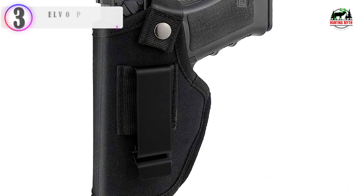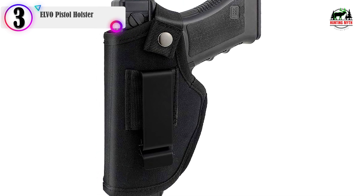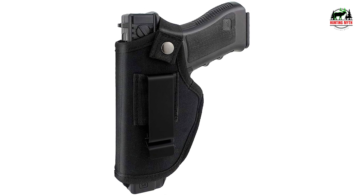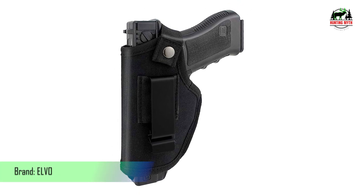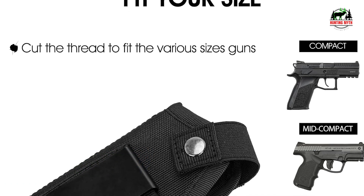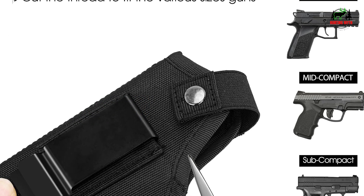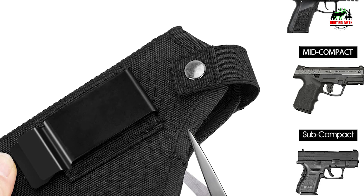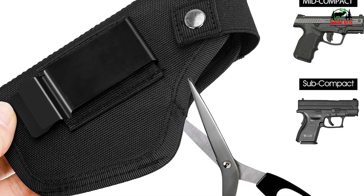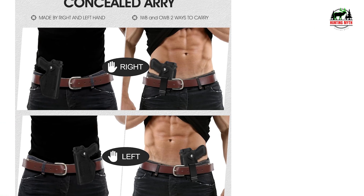In our list, the number 3 product is the Elvo Pistol Holster. It fits for both right-hand and left-hand draw — there is a place for the clip on either side, adjustable according to personal wearing habits. This universal concealed carry holster naturally fits subcompact, compact, and mid-size pistols. Cut the stitching to fit various handgun models.